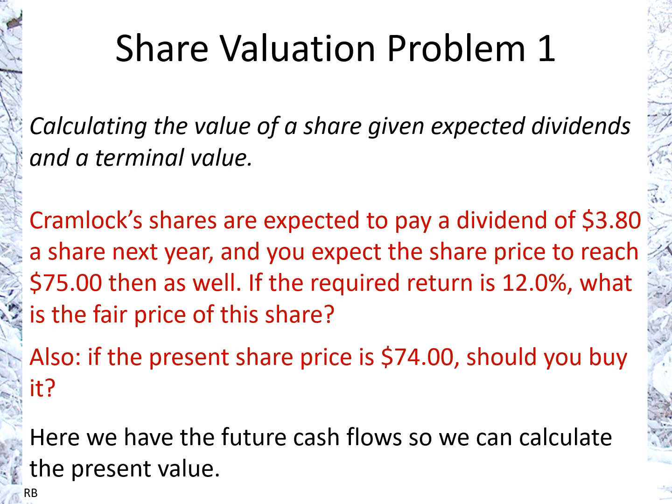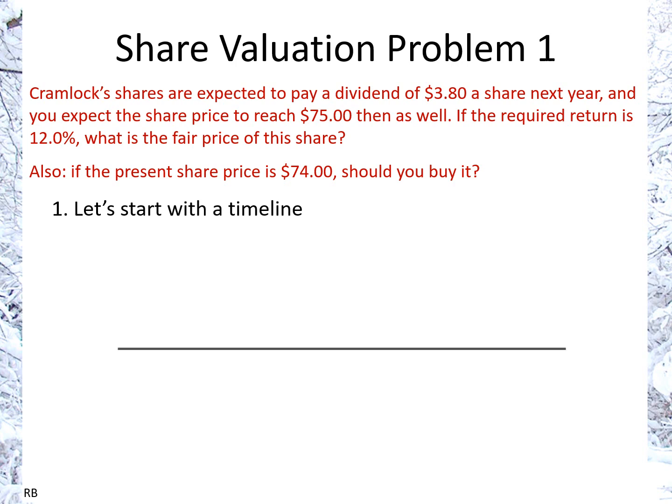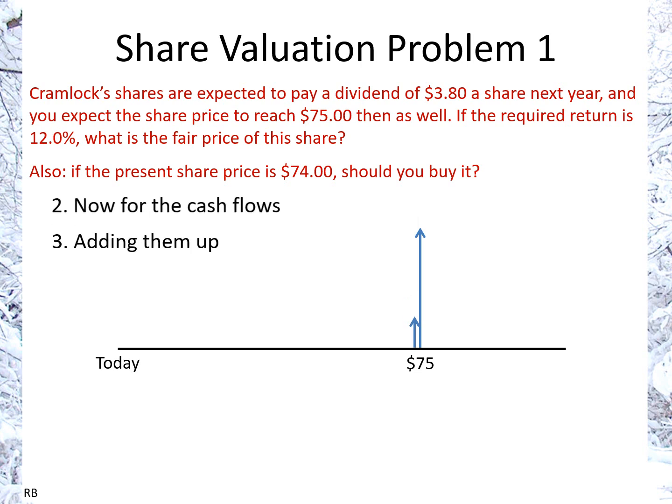Here we have future cash flows, so we can calculate the present value to answer the question. Let's start with the timeline — today and one year from now, since those are all the cash flows we have. The cash flows are: the dividend of $3.80, and the expected share price in one year of $75.